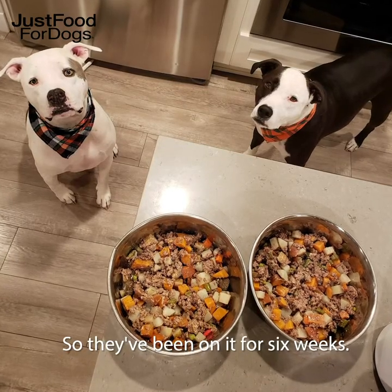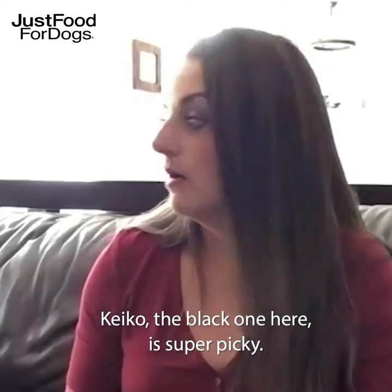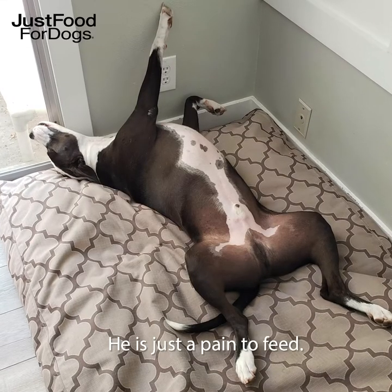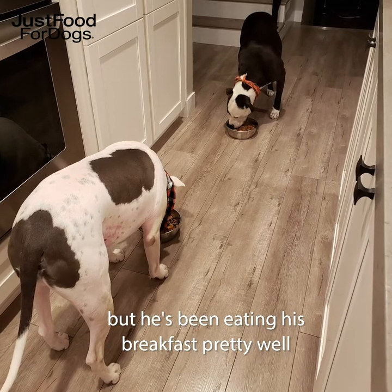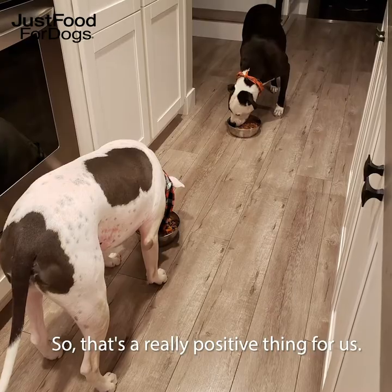They've been on it for six weeks. It's been great so far — they really like it. Keiko, the black one, is super picky. He is just a pain to feed; he's always been that way. Nico never has had a problem eating anything, but he's been eating his breakfast pretty well with the Just Food for Dogs. So that's a really positive thing for us.